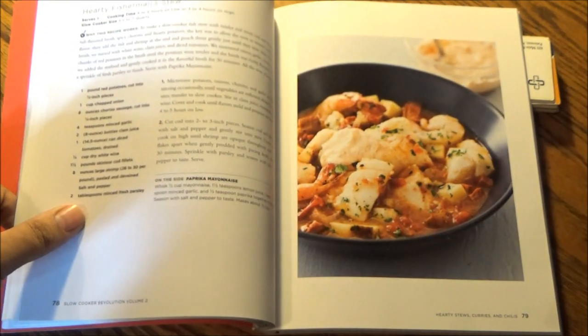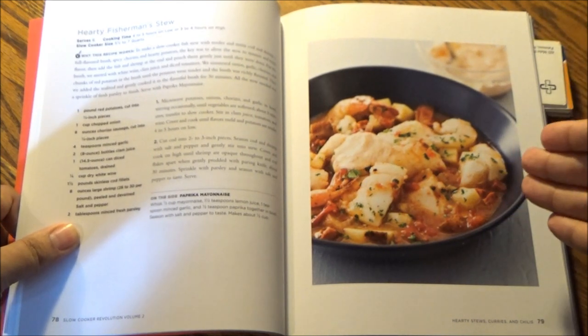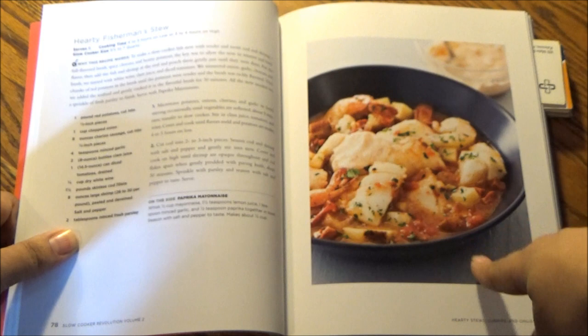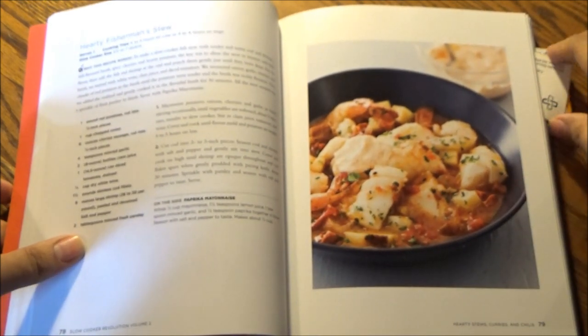In the Hearty Stews, Curries, and Chilies section, this is a hearty fisherman's stew with servings of 6. That takes either 4 to 5 hours on low or 3 to 4 hours on high, and fits in a 5½ to 7-quart slow cooker.